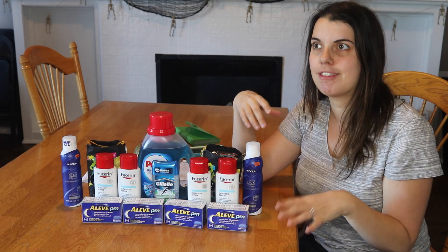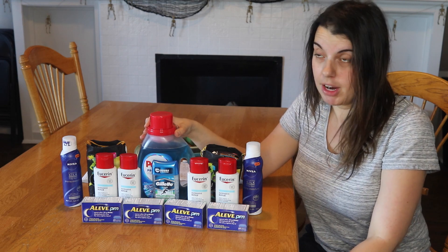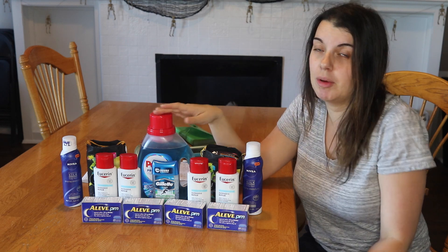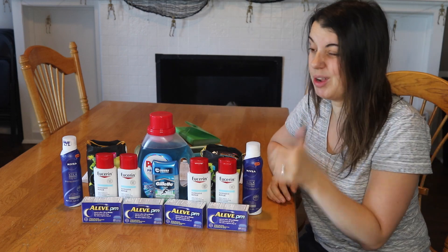I did go last week but I just didn't film it. I had to go later in the week, only got three items, and it was a nightmare for whatever reason, so it didn't seem worth filming. But this week was a great week at CVS.